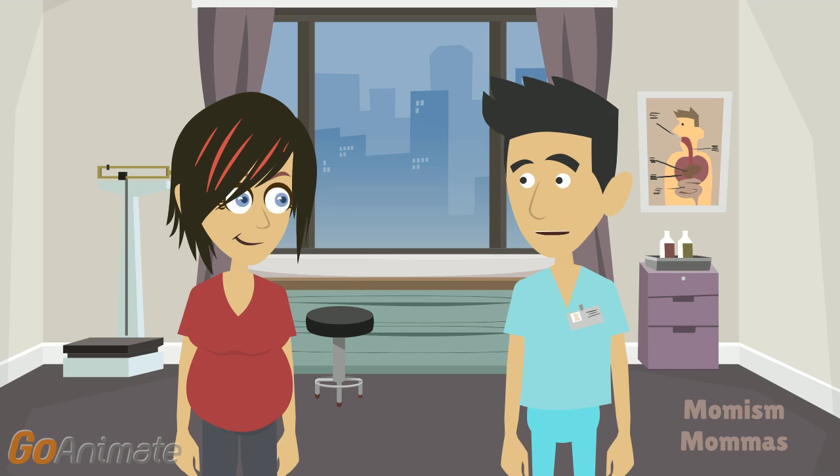The first prenatal visit usually screens for things like the RH factor, so they know that if the baby has the opposite RH factor, you'll need an injection to prevent problems if you have another baby of that blood type. Those problems only come up if you are RH negative and have an RH positive baby.